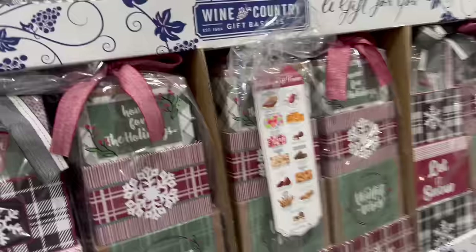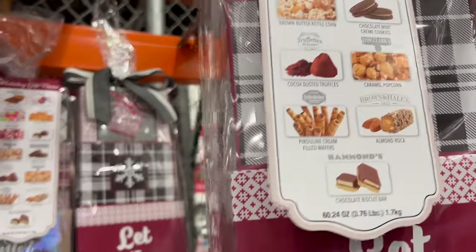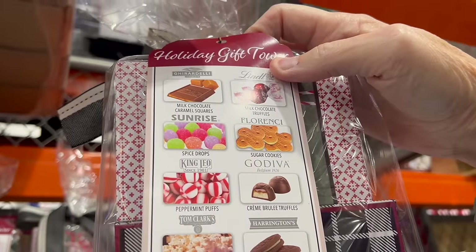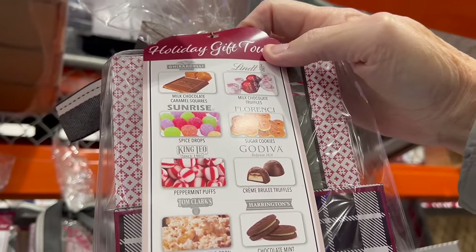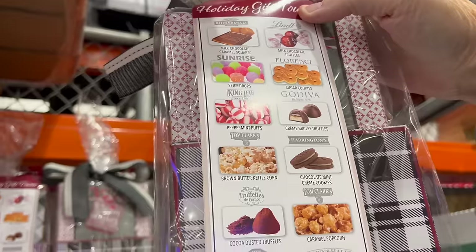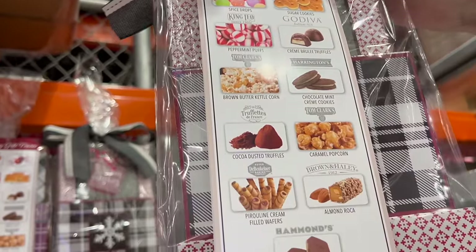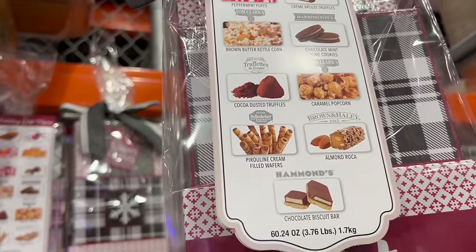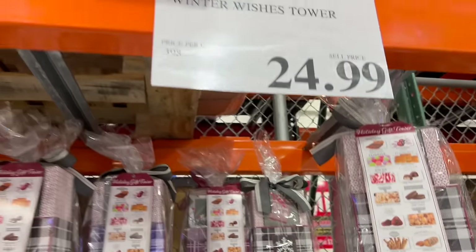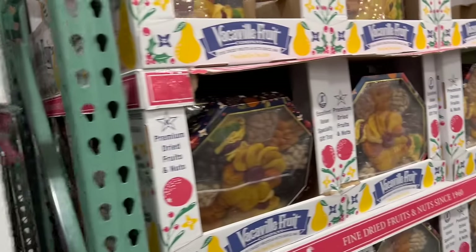They've got the Houdini Winter Wishes Tower. This has all kinds of stuff in it including Godiva chocolate, milk chocolate caramel squares, Lindt chocolate, sugar cookies, and even pralines and kettle corn. That's only $24.99, just under 25 bucks. And next to it is a fruit tray.